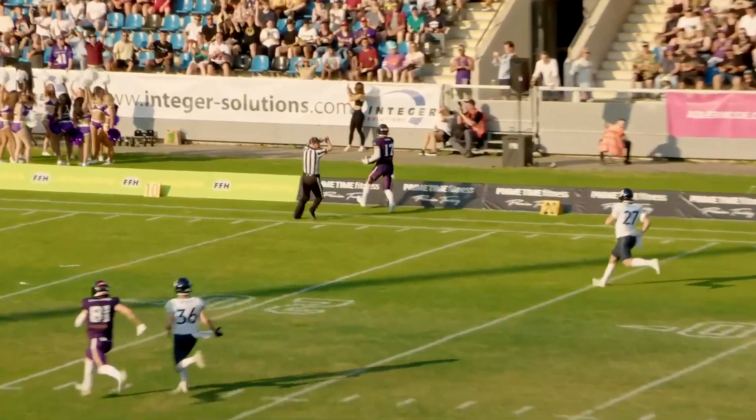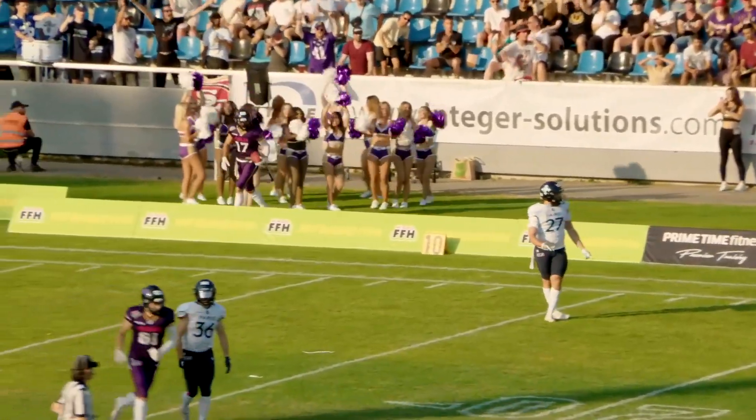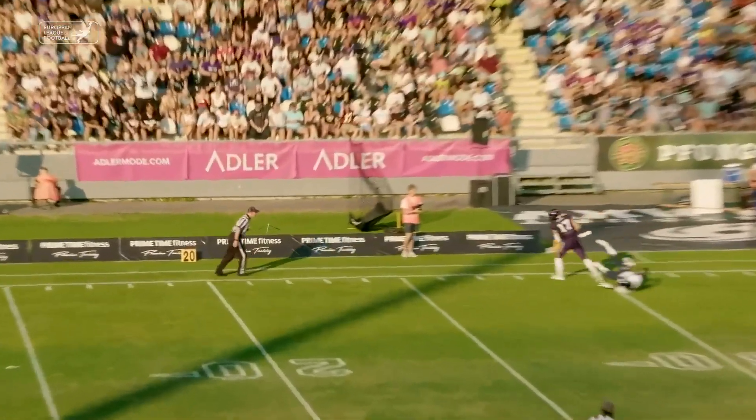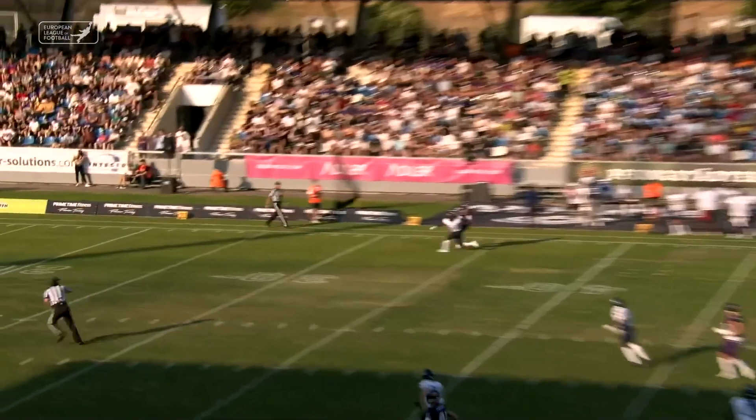The long pass completed out of the two-minute warning timeout to Rhys Horne! Single coverage, and the defensive player fell down. If Horne could have walked the tightrope, he had no one between him and the end zone.